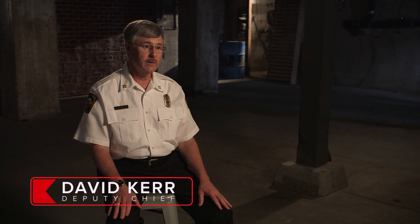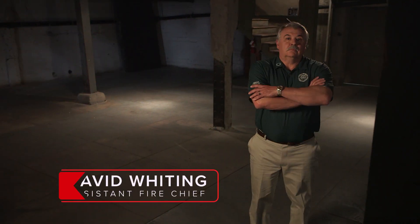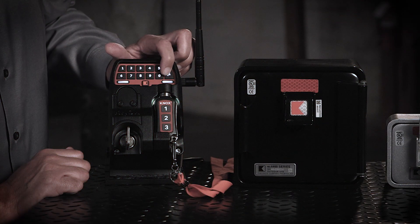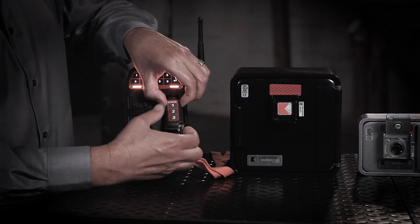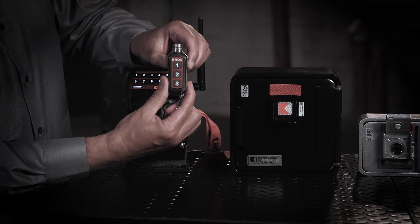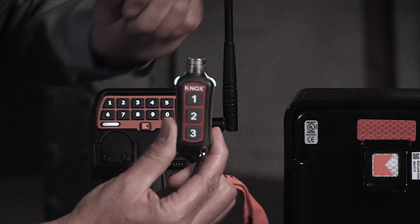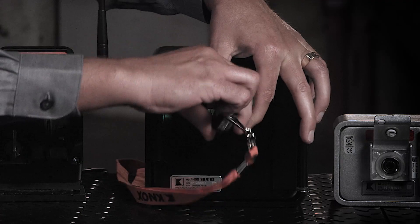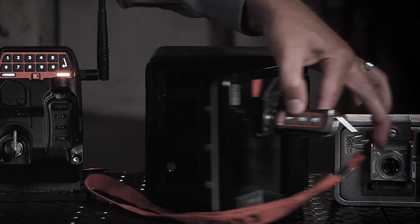Knox has developed the first complete electronic rapid access system for use in the fire service. As the firefighters arrive on the scene, they realize they have a Knox box at that location. They can enter their code in the Key Security Six. That will release the Knox key. The Knox E key then — you have an identification code you enter into that device. You would attach it to the front of the lock. We get the green light, we turn the key, and open the box up, and that gives us full access.